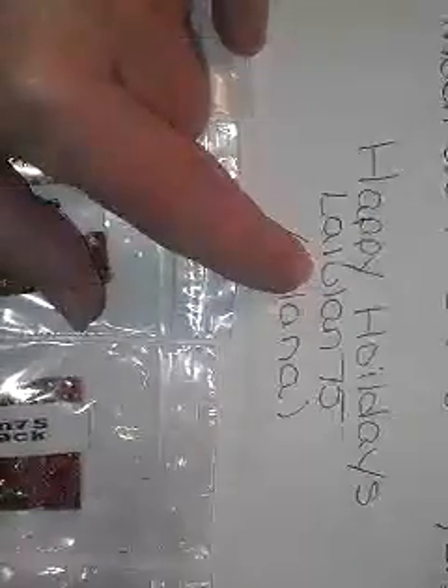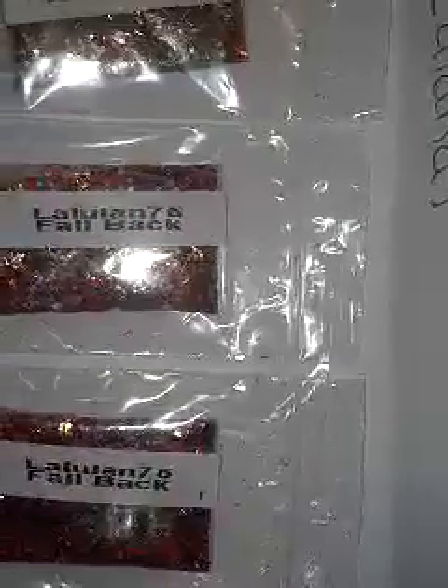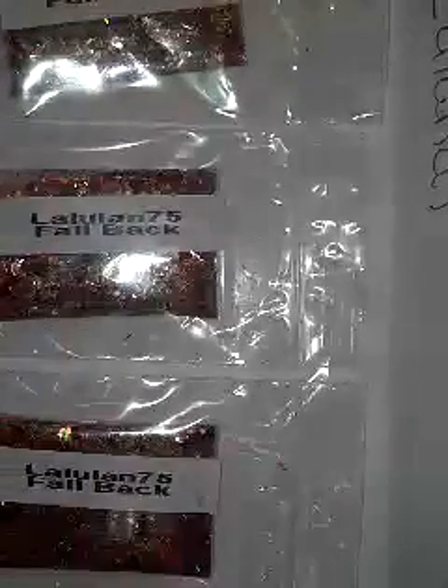That is her YouTube name, so if you're not subscribed to her please go check her out. She says: 'Thank you for letting me join your swap. My signature mix is called Fallback. I hope you enjoy it as much as I do, and everyone else. Happy holidays, Waluan 75.' Her name is Alana.